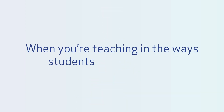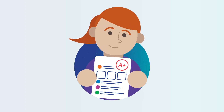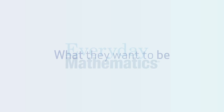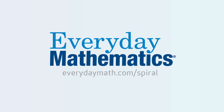And when you're teaching in the ways that your students actually learn, you're fostering skills not only in math, but in how to think and confidently solve problems — skills that will help them succeed in high school and beyond, no matter where they want to go or what they want to be. That's what Everyday Mathematics can help you do. It's how children learn. Discover more at everydaymath.com/spiral.